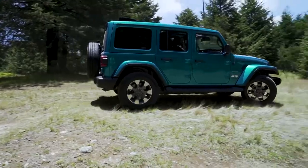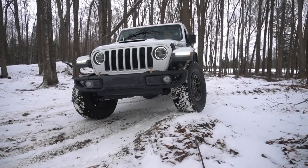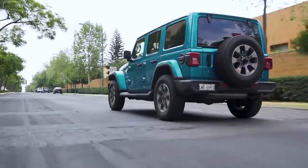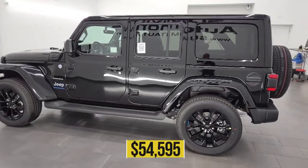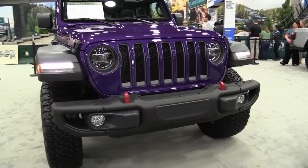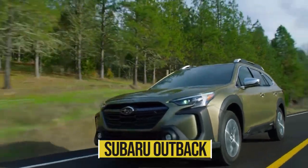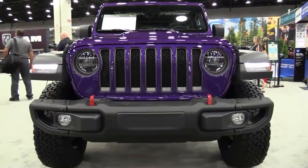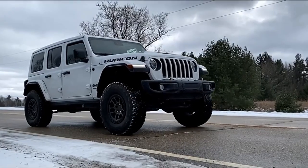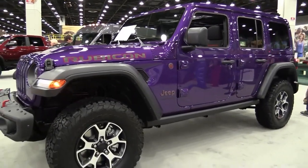The all-new 2023 Jeep Wrangler costs slightly more than the 2022 Wrangler. The standard 2022 Wrangler had a starting price of almost $29,995, while the 2022 Jeep Wrangler 4XE had a starting price of $54,595. The SUV competitors of the new 2023 Wrangler include the Ford Bronco, Toyota 4Runner, Land Rover Defender, and the Subaru Outback. For warranty coverage, the 2023 Jeep Wrangler has a 3-year/36,000-mile basic warranty and a 5-year/60,000-mile powertrain warranty, along with a free maintenance plan with three years of coverage.